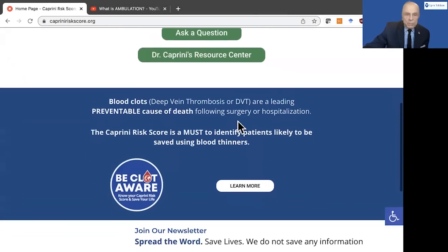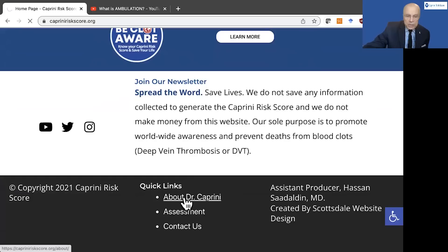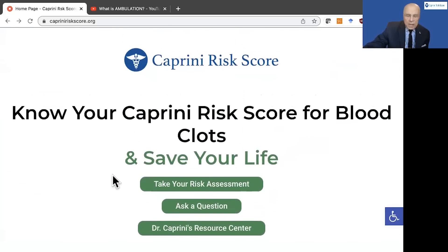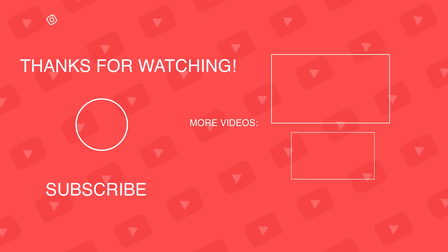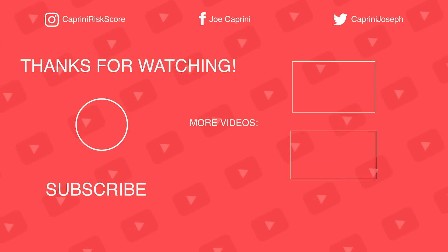Coming back to the home screen just to finish up — you can go to more resources by clicking the learn more button off the homepage. You can also see about Dr. Caprini listed there. In addition, you can do the assessment, you can contact us. These are just other ways to navigate the website, along with our connections to Twitter, YouTube, and Instagram. I hope you all will take a look at the site, and I always encourage people to write back to me with positive and negative feedback. It's very important that we continue to make this site better. Thank you for your attention — I'll see you next time.